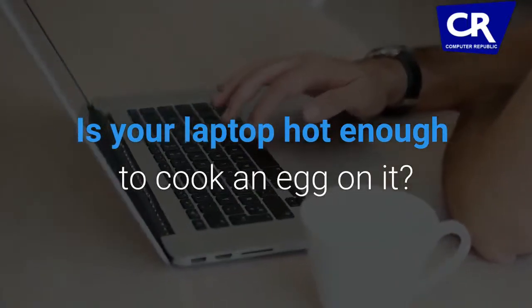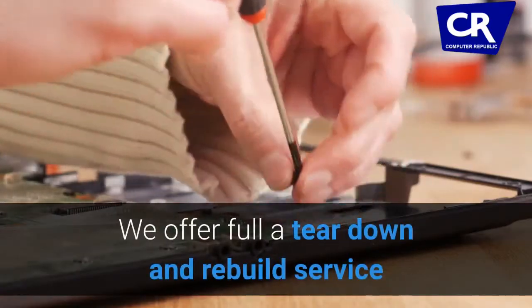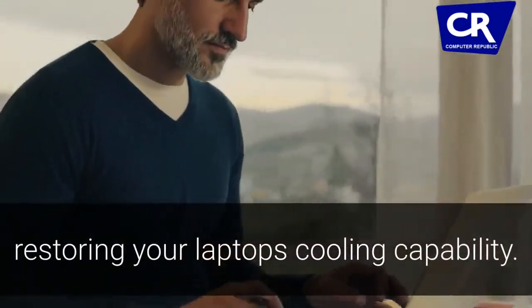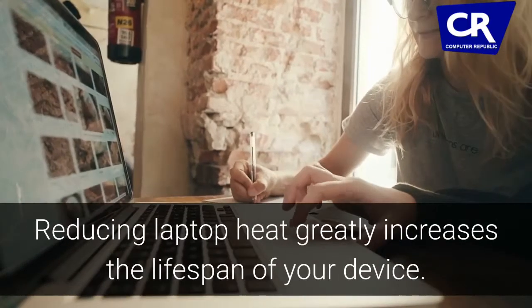Is your laptop hot enough to cook an egg on it? Is it running slow or shutting down unexpectedly? We offer a full tear-down and rebuild service that allows us to reapply thermal paste and remove unwanted dust buildup, restoring your laptop's cooling capability. Reducing laptop heat greatly increases the lifespan of your device.